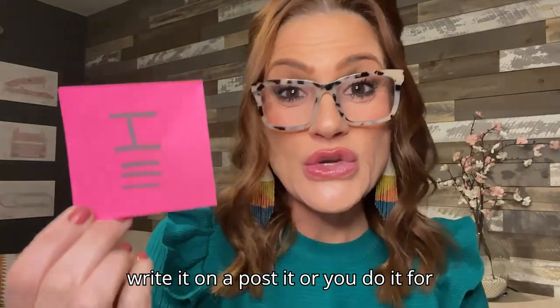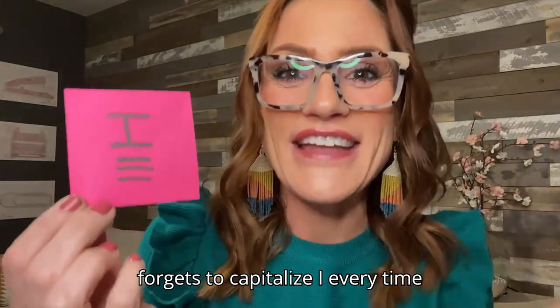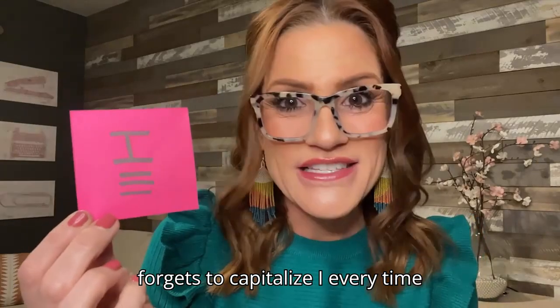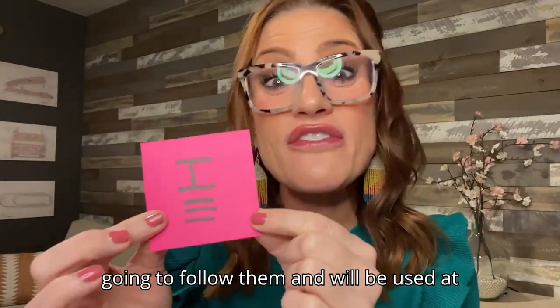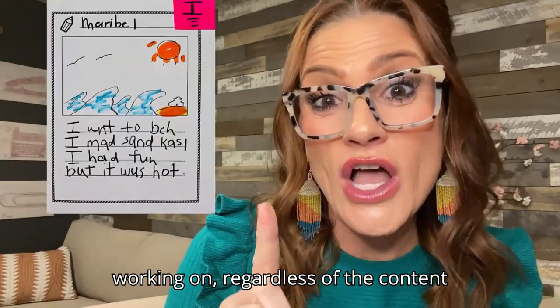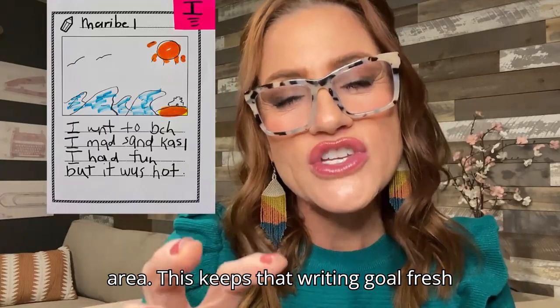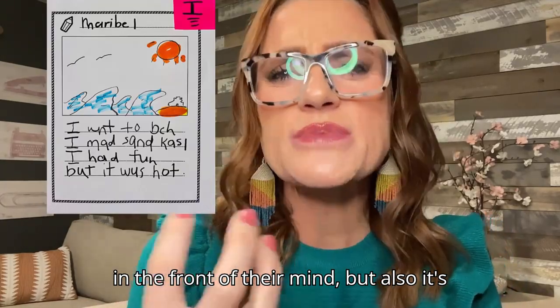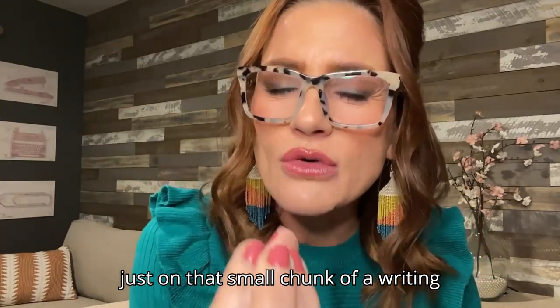Have them write it on a post-it, or you do it for them if they're primary learners. For example, we've all had that student that forgets to capitalize 'I' every time they're writing. Give that student their sticky note. This sticky note is going to follow them and will be used at the top of each paper they're working on, regardless of the content area. This keeps that writing goal fresh in the front of their mind, but it's also personalized, and they can solely focus on that small chunk of a writing goal.